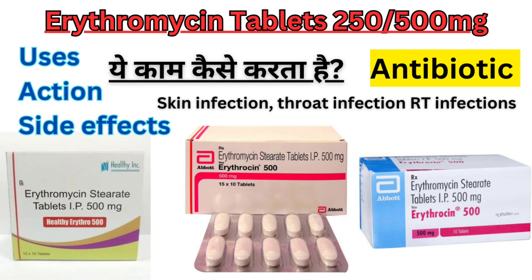Welcome to the Complete Guide to Erythromycin: Uses, Side Effects and More. In this video, we will explore everything you need to know about erythromycin, a commonly prescribed antibiotic.